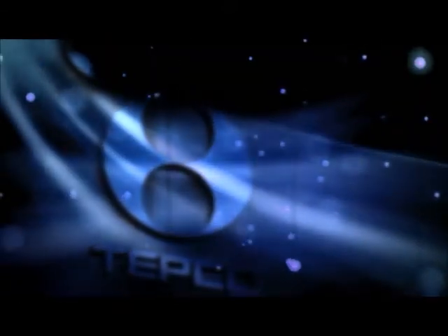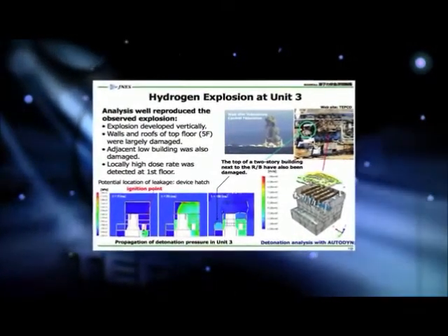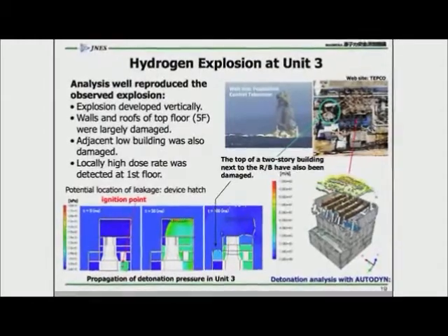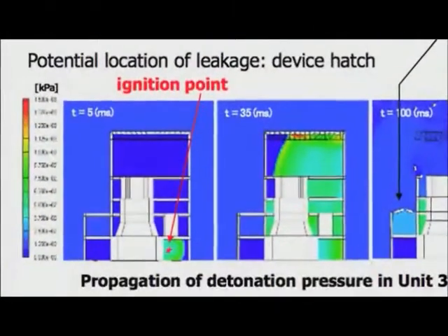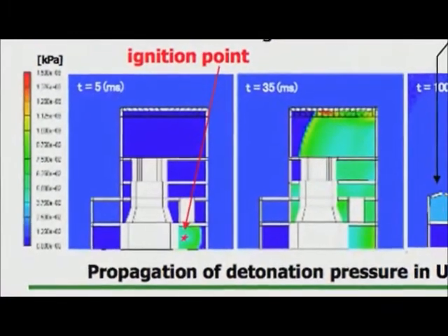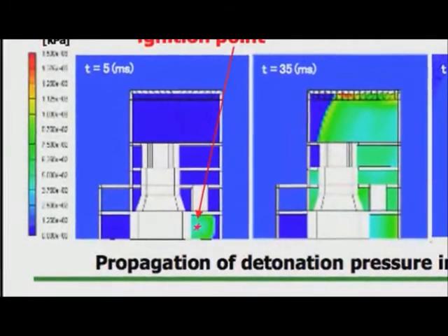Slide 19 covers Tokyo Electric's assumptions about what happened to the Unit 3 containment — the one that blew straight up about a mile high. They assume that about 1,000 kilograms of hydrogen somehow leaked out of the nuclear containment and blame that 1,000 kilograms on the explosion in Unit 3. If you look at the bottom of that slide, they assume 1,000 kilograms of hydrogen got stuck in the basement and from the basement blew upward through the building. Hydrogen is lighter than air, so one would expect it to have moved up through the building — Tokyo Electric is not telling us how something lighter than air wound up in the basement.